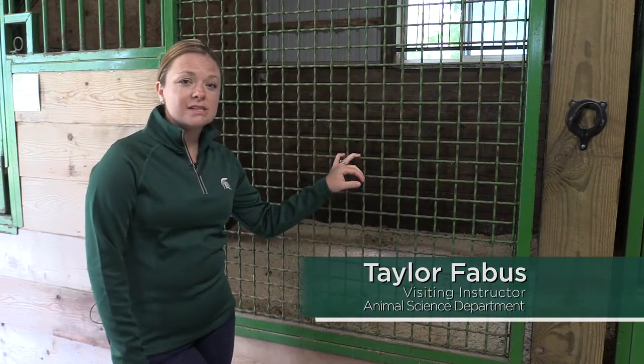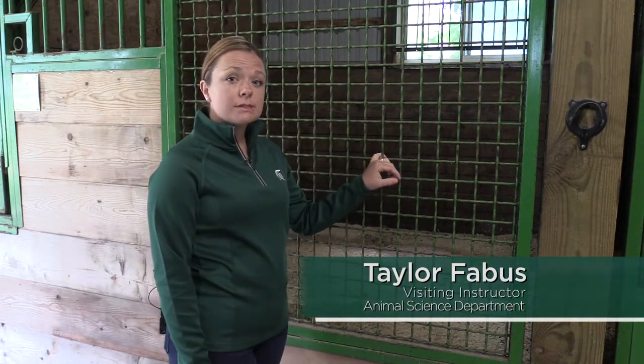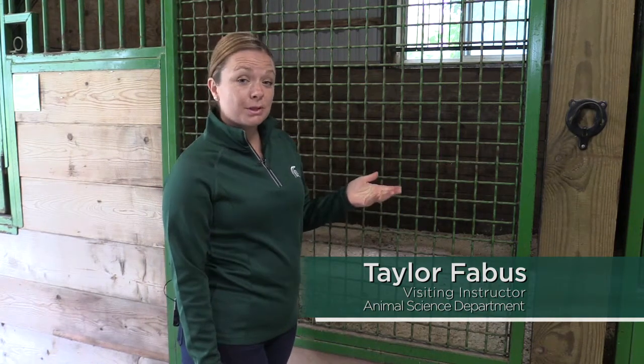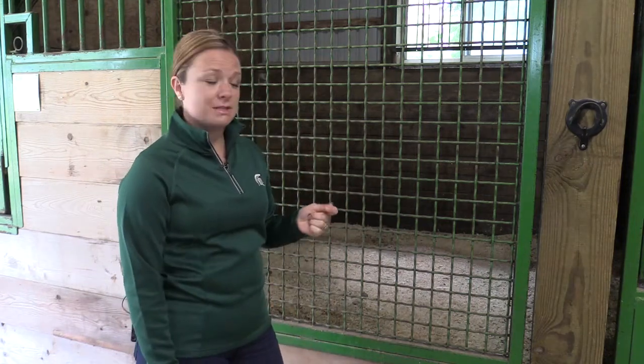Hi guys, it's Taylor Fabus from Michigan State University Extension. I'm here at the MSU Horse Teaching and Research Center. I'm going to talk about some of the features of our stalls, in case you're building a barn of your own or you're going to put in some new stalls — hopefully some of these tips will help you make some decisions.